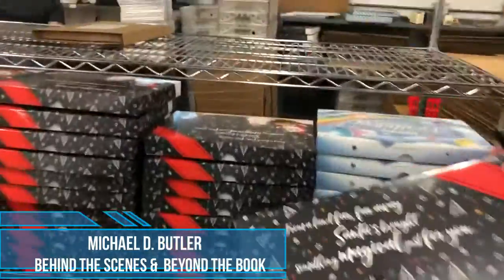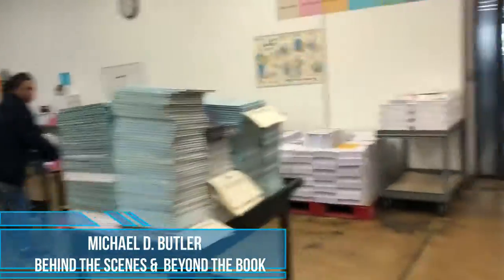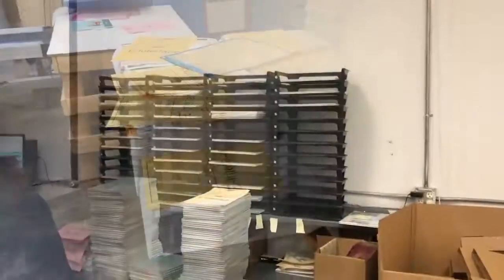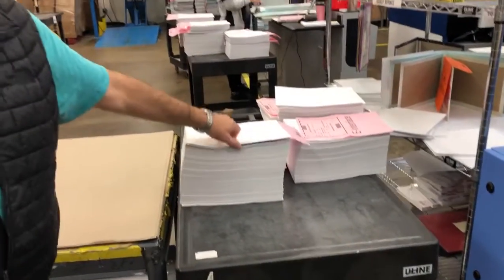We have them all sorted into different batches, so it's going to be bound. And then they'll go onto this machine and they'll come out the other end finished like this. So this is the actual book block itself.